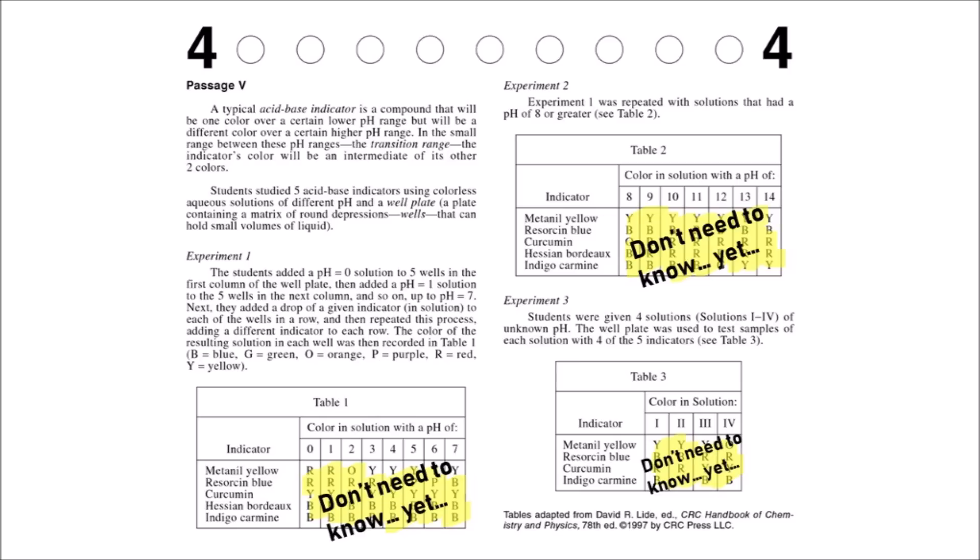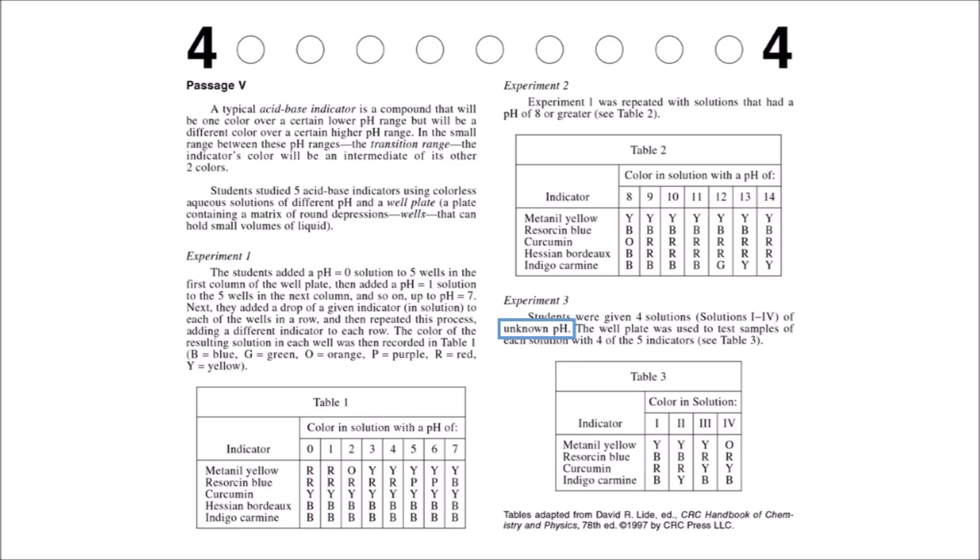In experiment 3, it's similar except you just don't know the pH values. Solutions 1, 2, 3, and 4 match up with columns 0 through 14, but the passage says we don't know which pH value it would be. So the basic understanding: experiment 1 is the base with pH 1–7; experiment 2 is the same with pH 8 or greater; experiment 3 is a variation where the pH is unknown. We know the inputs are different indicators and the outputs are the color values — that's all you need.